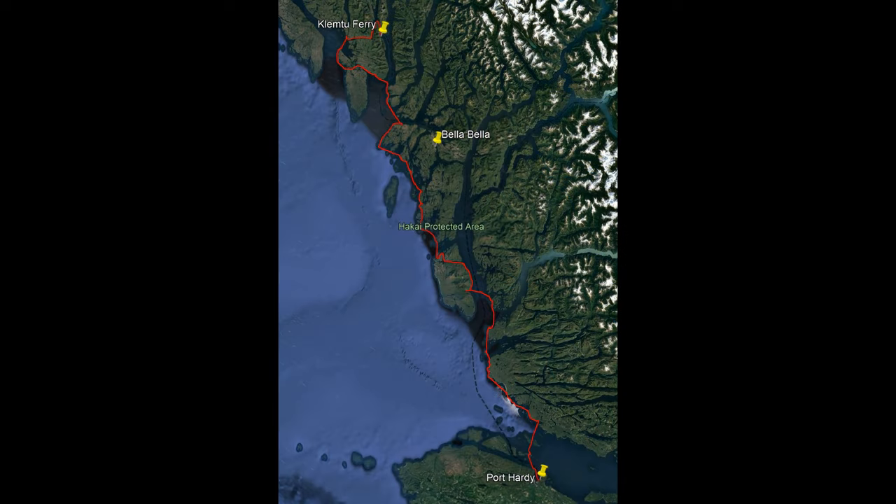Our route would take us 226 miles from Clemto to Port Hardy, from the southern edge of the north coast down the length of the central coast. We were out for 24 days, but only paddled for 15. We took eight days off due to high winds and seas, and one decent day off to perform equipment repairs.